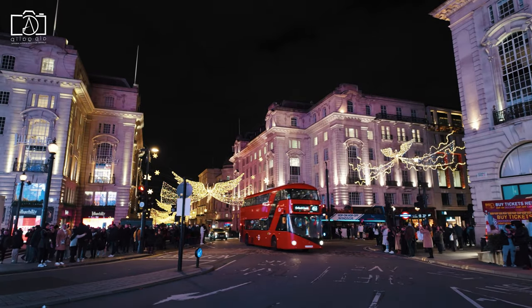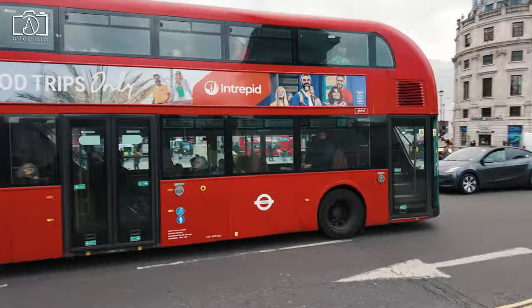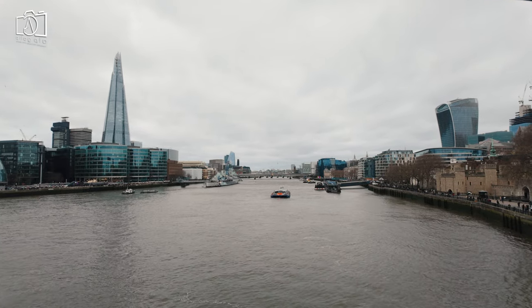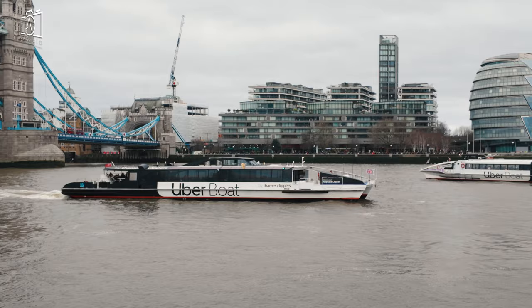For those preferring to travel by bus, several routes, including numbers 15, 42, 78, 100, and RV1, stop near the Tower of London. Additionally, for a more scenic route, you can opt for a riverboat service along the Thames, disembarking at the Tower Pier, which offers a unique and picturesque approach to this historic landmark.